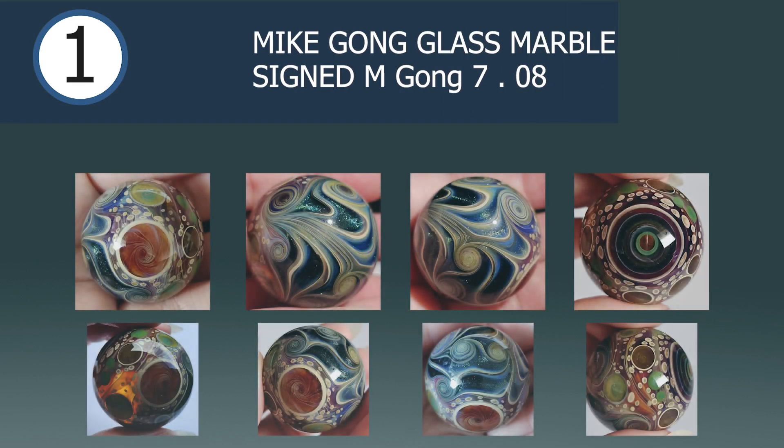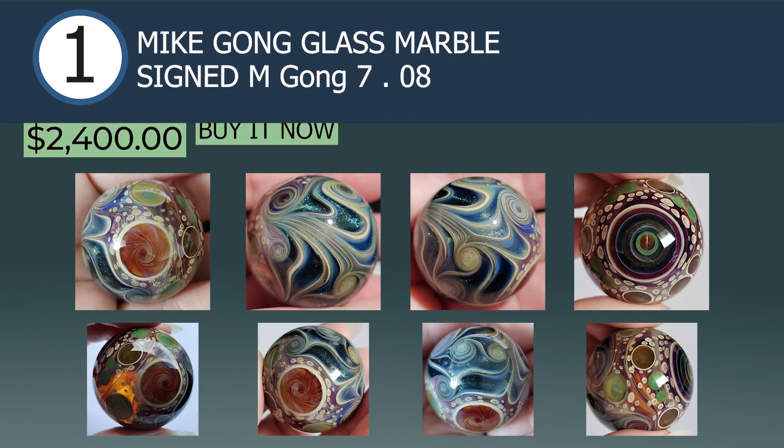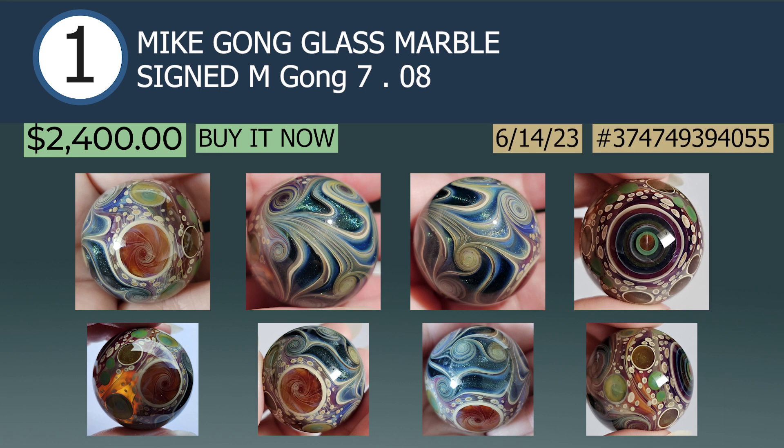And securing the number one overall spot is a Mike Gong Glass Marble, signed MGong708, sold via buy it now for $2,400 on June 14th. Arguably the current leader of the modern marble market, the demand for Mike's work is undeniable as the price alludes. This specific marble is an explosion of details with a myriad of colorful hues and turbulent yet delicate swirls. It reminds me of the interstellar photographs which depict the earliest stages of our universe and the first shimmers of light. Kudos Mike — a well-earned top spot.